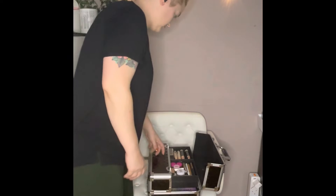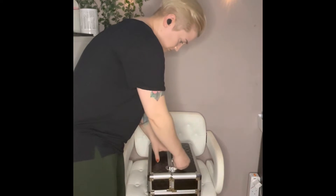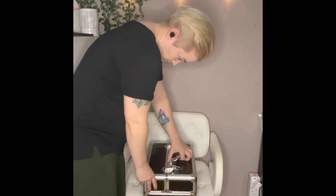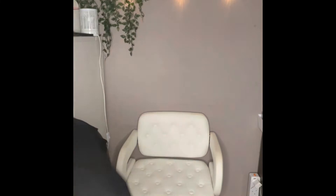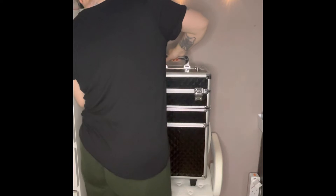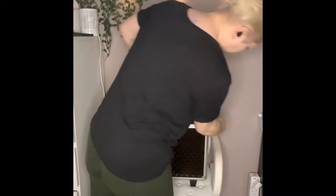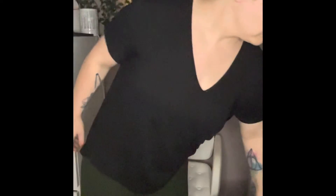And then we fold it all up like this — it all closes up together. It goes into three: it's like a tower of three. You've got the bottom which is where we've got the hair stuff, then we've got the primers in the middle, and then the makeup at the top. Make sure you lock them up before you try and lift it, otherwise they'll go everywhere.